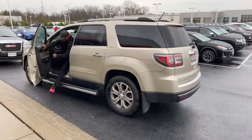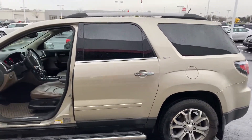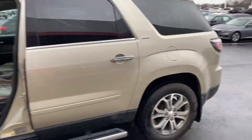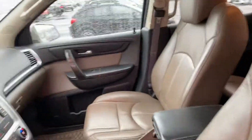Here we go — fresh trade-in, 2018 GMC Acadia SLT with 48,000 miles, very clean. You're looking at the vehicle as it was traded in; it has not been detailed yet. Excellent condition — we run our cars through a thorough detail process.